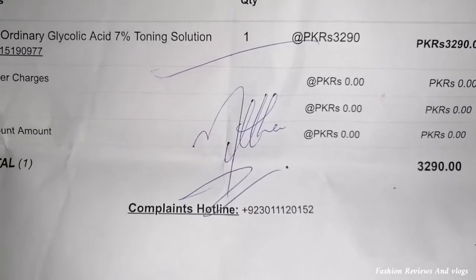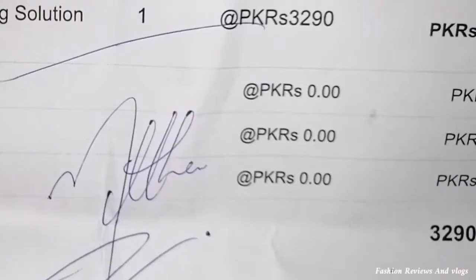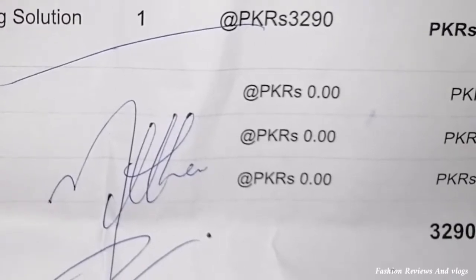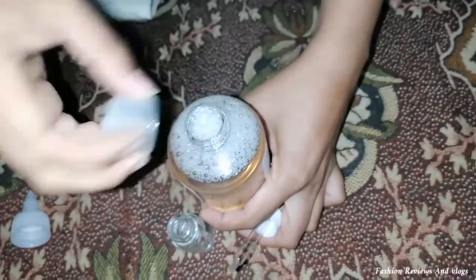I will show you the price. The price is 3290. This is our Glycolic Acid.